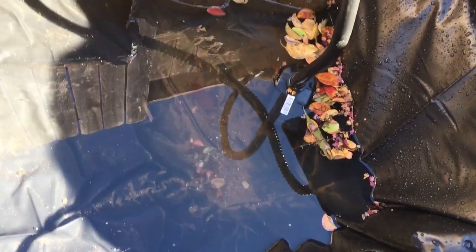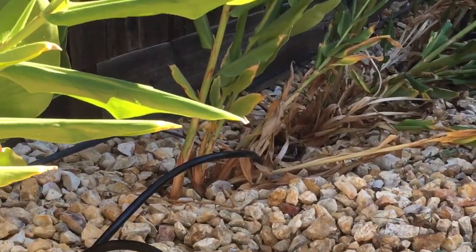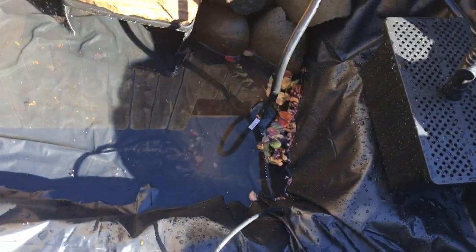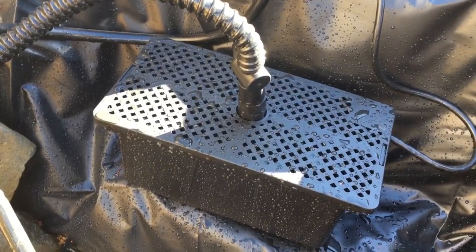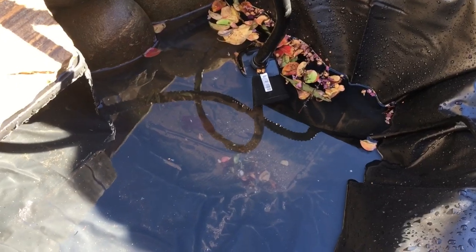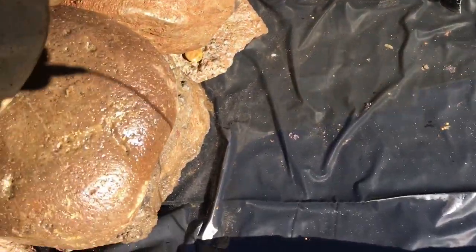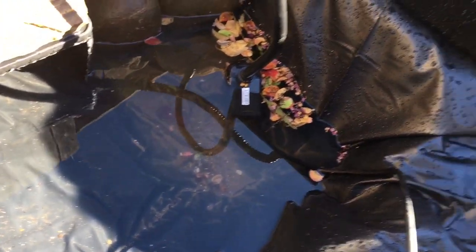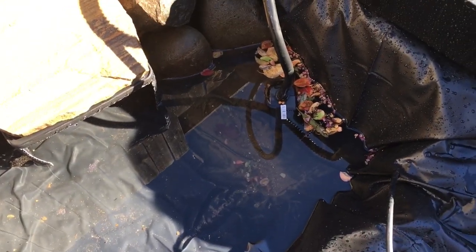I'm using the hose in the pond to push everything down towards the lowest point. The water pump is in there pumping out the water, and the hose runs all the way out to the plants. You can see the muck and dirt down at the lowest point; that box pump filter is going to sit right in the deepest part of the pond. For the most part I've got most of the debris — my main concern was all the leaves and trash from the trees.